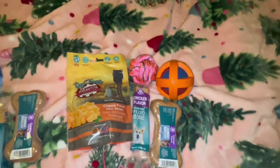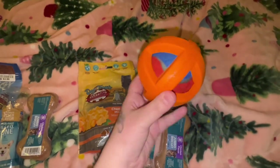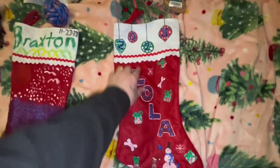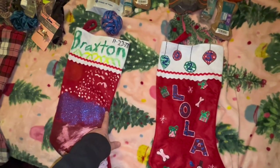Okay, so this is Lola's stuff. She got some treats and some toys. We had to get her this toy because it's very hard and it's a tennis ball, and she'll absolutely love that. I also decorated their stockings — I did this one and Andrew did that one. I did that one all by myself.